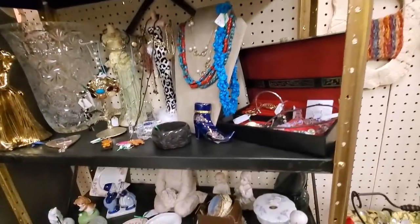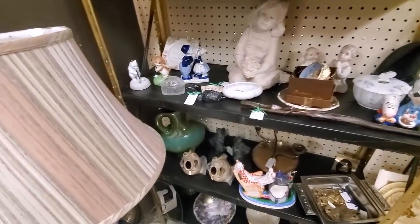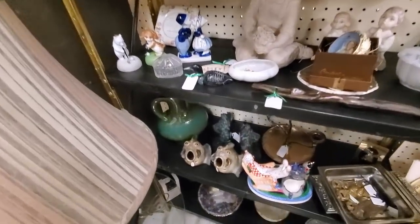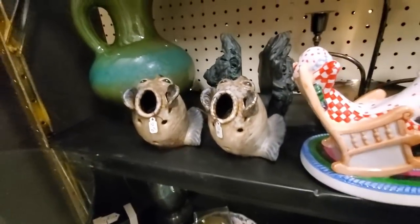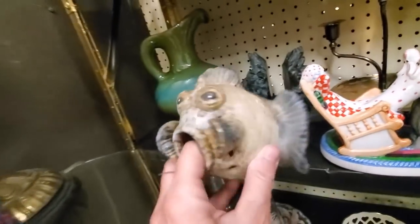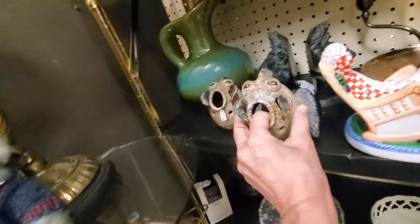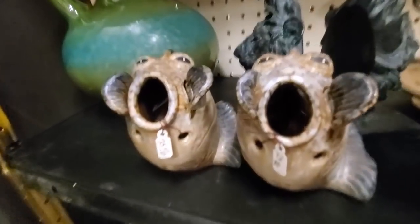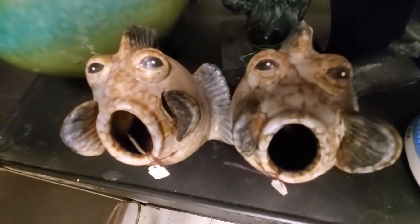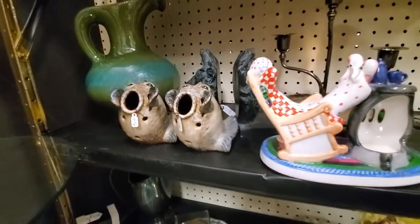There was some really nice things in this booth. And then I spot these really hideous looking fish, which is just my cup of tea. I love hideous. I think they were meant to be candle holders, and I don't think they were that old. I totally would have bought those, but they wanted $25 a piece.